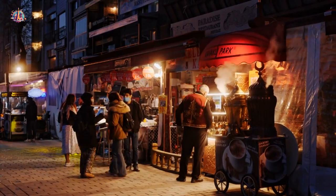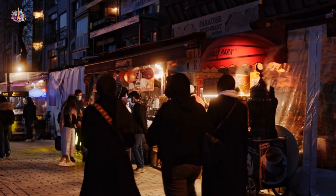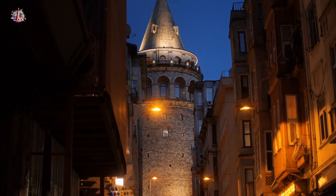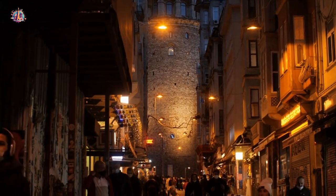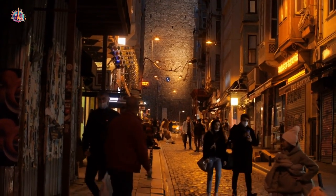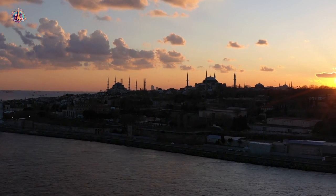If you're looking for a vibrant atmosphere and easy access to shopping, dining, and nightlife, consider staying in Beyoğlu. You'll find trendy hotels and a bustling energy. Experience the vibrant energy of this modern district known for its trendy cafés, stylish restaurants, art galleries, and bustling nightlife. Explore İstiklal Avenue, a lively pedestrian street.